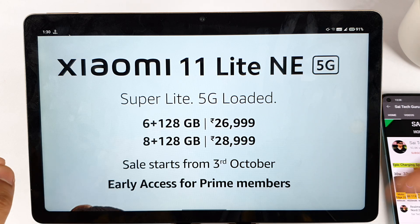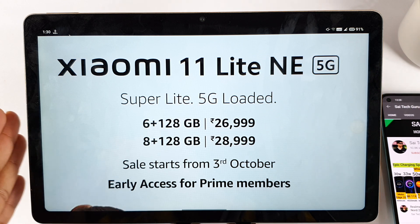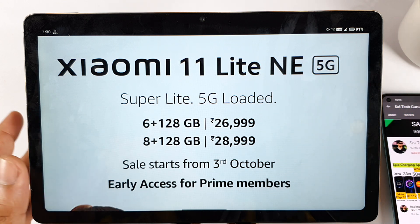These are the complete details about the Mi 11 Lite NE 5G. Let me know in the comment section below — are you interested in this phone? Which phone are you interested in: iQOO Z5, Xiaomi Mi 11 Lite NE, or a Samsung 5G device?